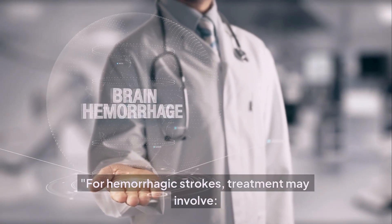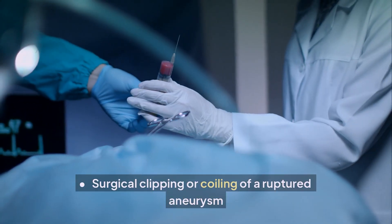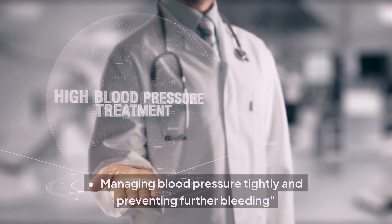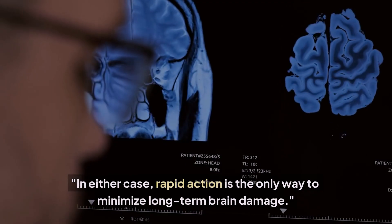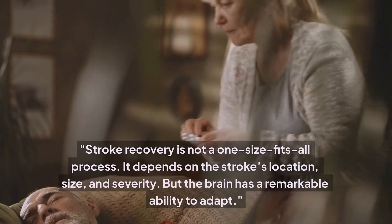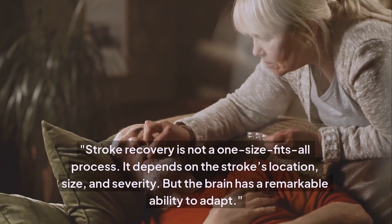For hemorrhagic strokes, treatment may involve surgical clipping or coiling of a ruptured aneurysm, draining excess fluid to reduce pressure, tightly managing blood pressure, and preventing further bleeding. In either case, rapid action is the only way to minimize long-term brain damage.